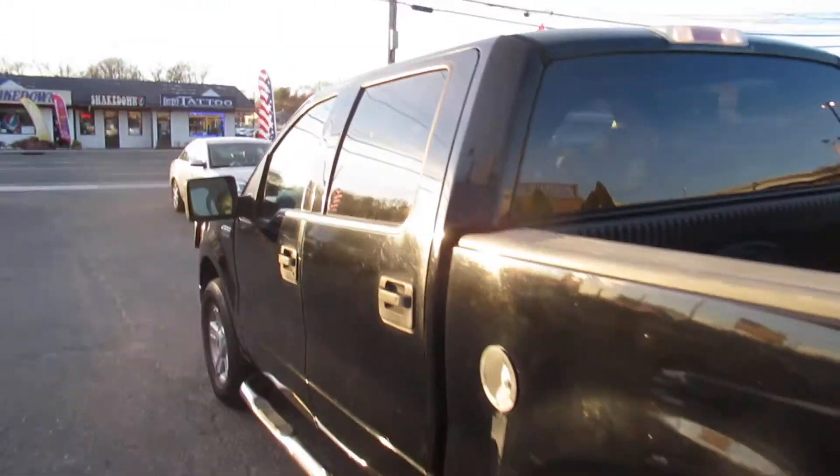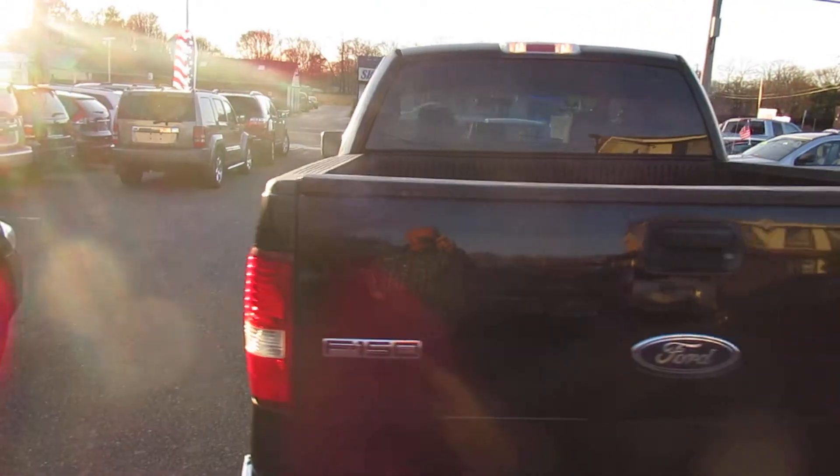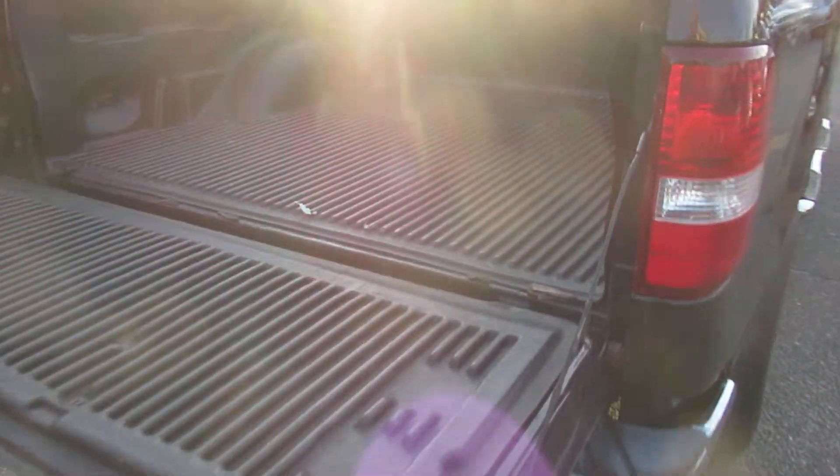We're here seven days a week. This is a real nice truck, and I don't expect it to last. So come on down — that's for Nick, Tom, Joe, Paul. We'll be happy to set you up on a test drive.